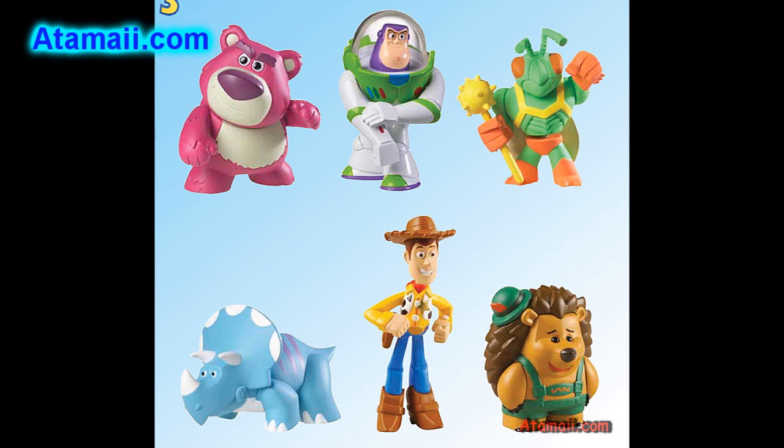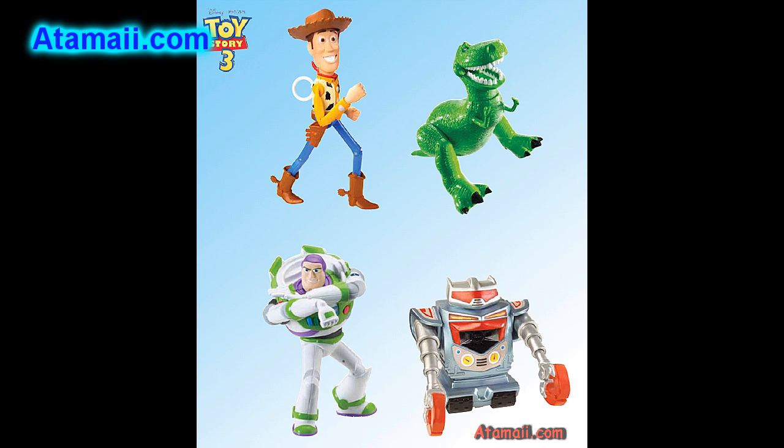And here's the 3-pack assortments — the same 2-inch figures that work with the stunt sets, with a couple of new characters. We've got Lotso with Laser Buzz and Twitch, and then Trixie with Hero Woody and Mr. Pricklepants. Also not shown: Astronaut Barbie with Communicator Buzz and Bookworm. And the Feature Figures Assortment will be one deluxe figure with one basic figure in a 2-pack, including Super Spirit Woody with Rex, and Laser Blast Buzz with Sparks.